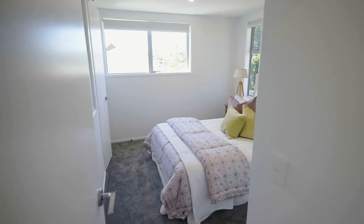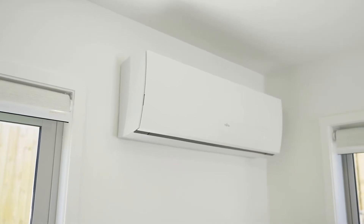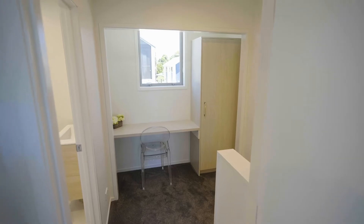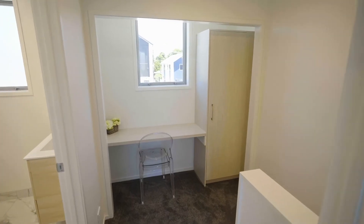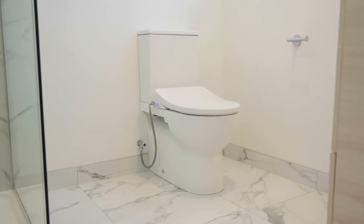One thing you'll notice about our homes is how warm and dry they are, with two heat pumps being a standard inclusion across all of our two bedroom options and double glazed windows in all of our homes. In all of our bathrooms you'll find features such as a fully tiled shower, heated towel rail and a bidet toilet.